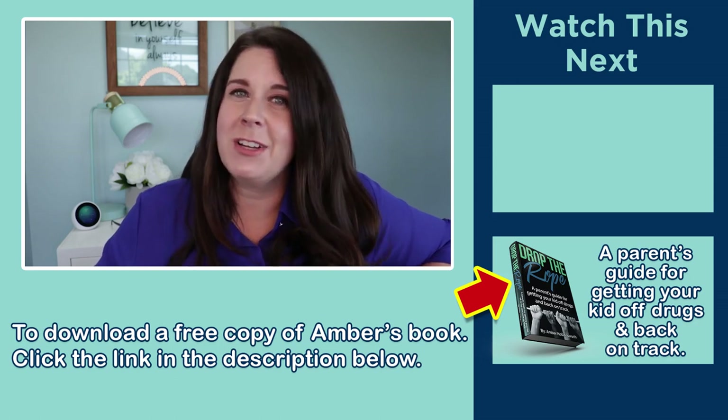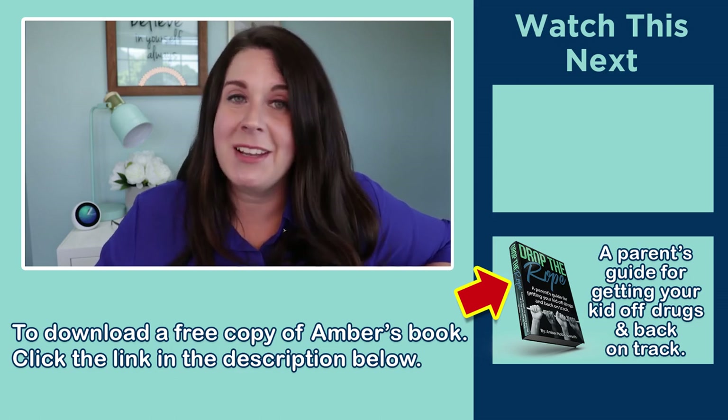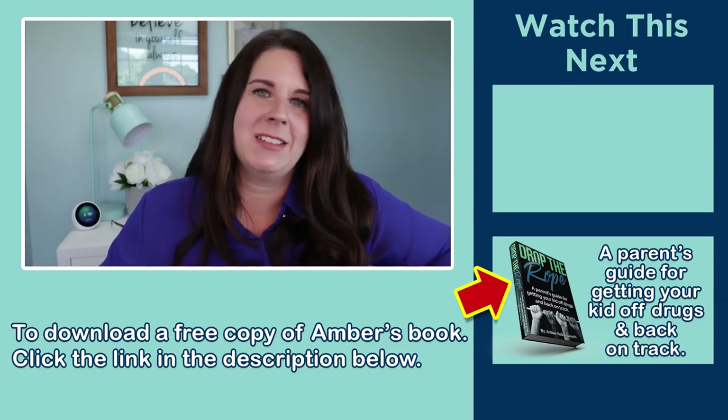Hopefully you enjoyed that really quick overview of Suboxone, Subutex, and Sublocade. Make sure you check out those other videos to get the real big picture so you can make the best decision for you.